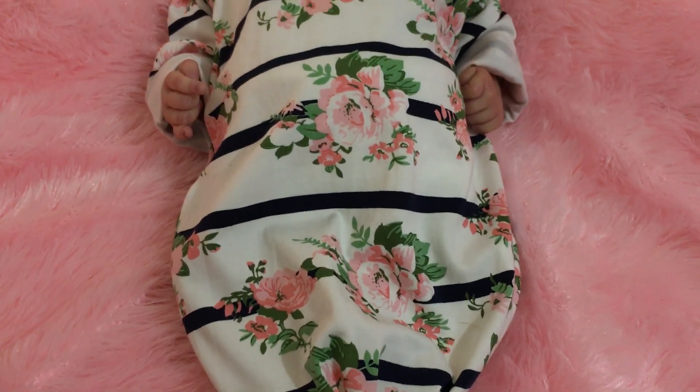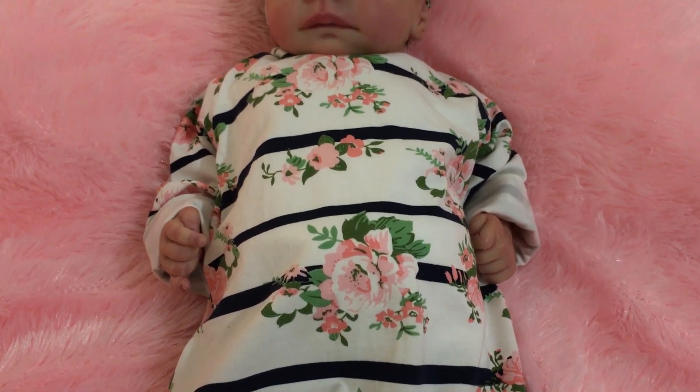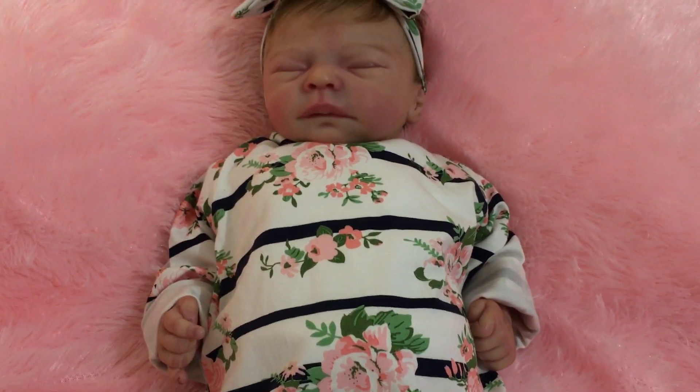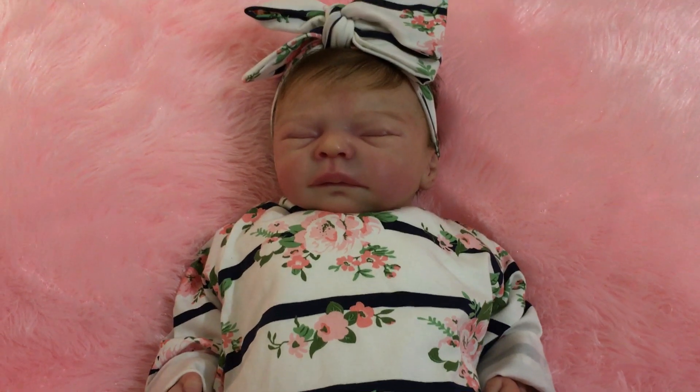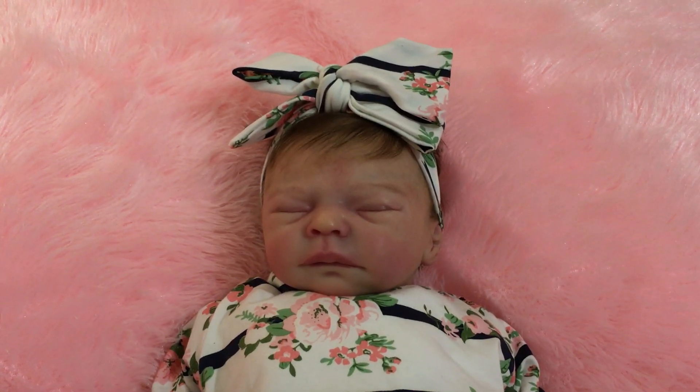Ever since I was a little girl my favourite colour combination has been pink and green, because my primary school sewing teacher, who I absolutely adored, she used to say pink and green fit for a queen.